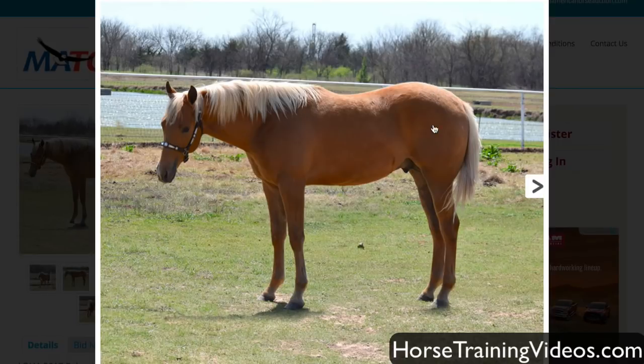Here we have a little Palomino gelding. Look at the set of his hind legs — his hocks are out behind him again. And in this photo he looks cowhocked also. He just looks really weak. Look how small his gaskin muscles are. He just looks weak back there.